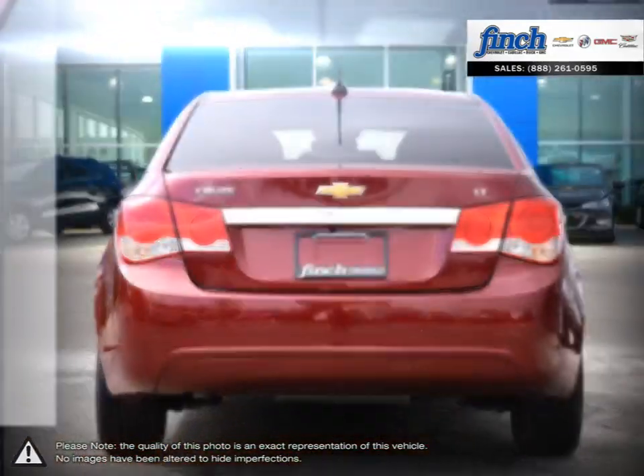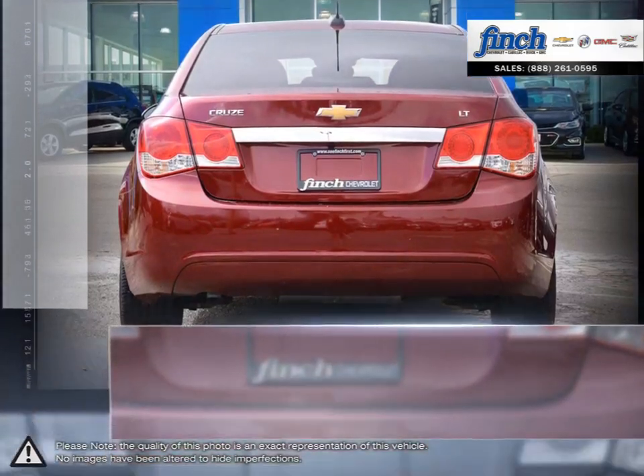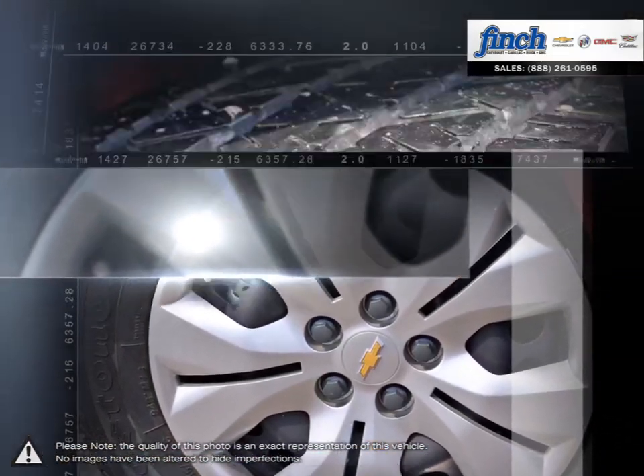A prominent grille, refined front fascia, and swept-back headlamps all come together to produce a bold and sporty presence on the road.